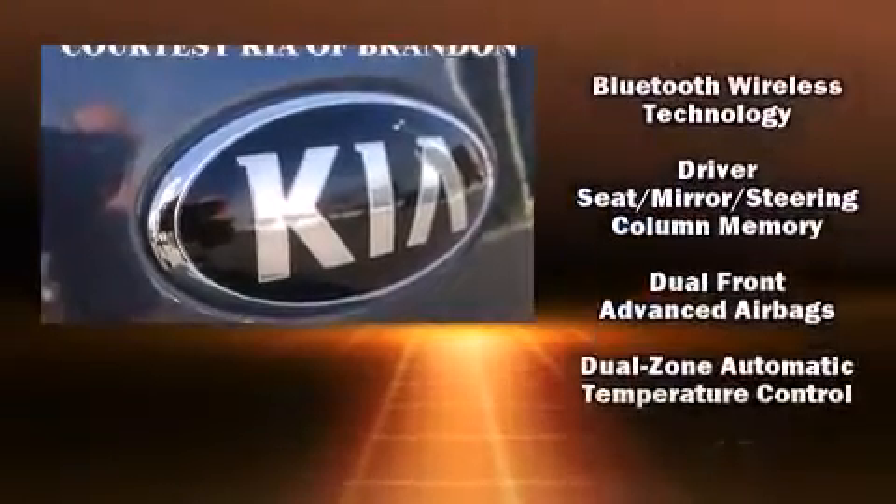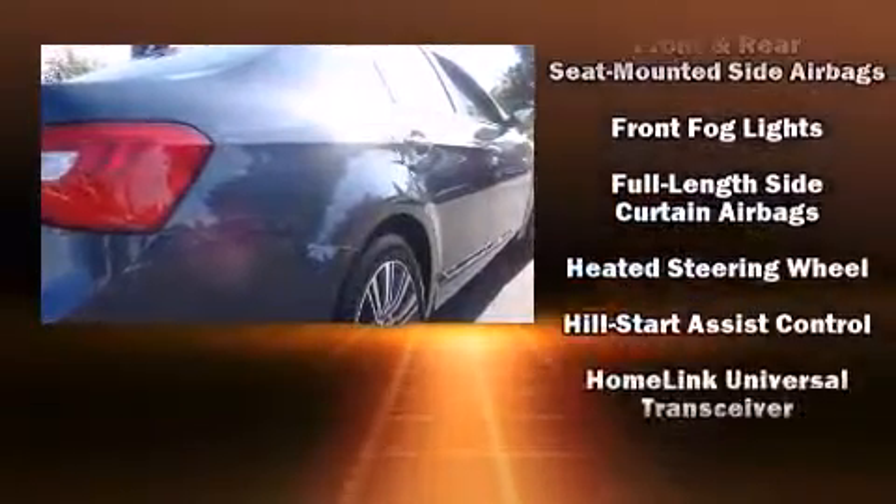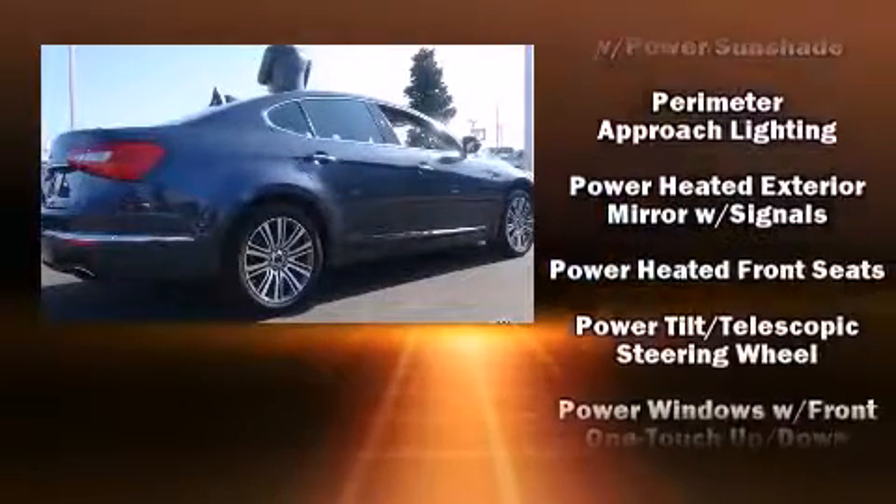Kia also prioritized safety and security by including head curtain airbags, front and rear side impact airbags, and four-wheel disc brakes with ABS.